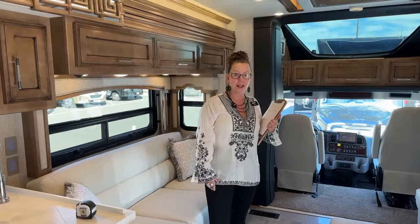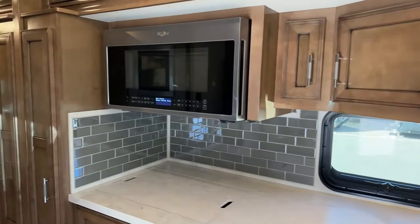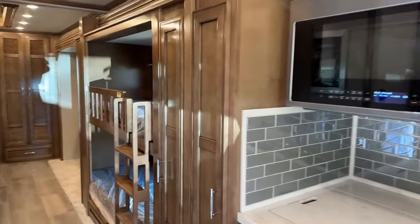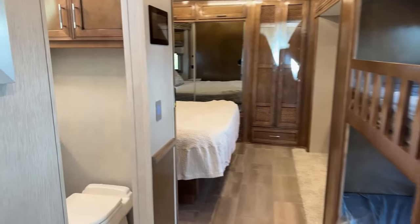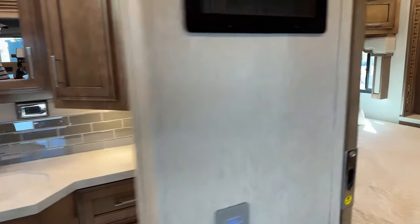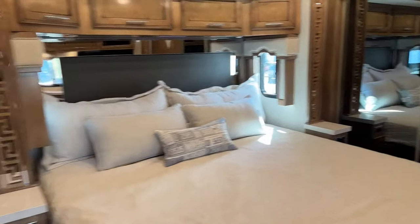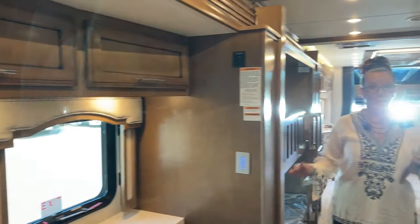As usual, I'd like to start from the inside out. Thanks so much for joining us today on this beautiful Monday morning here in Frederick, Colorado. We are coming to you live on Facebook. You can always find us at TTTRV on YouTube and at RVs Inside Out on YouTube as well. I love to start my RV videos from the inside out because if I don't like the way it looks on the inside, I don't care about what's underneath.